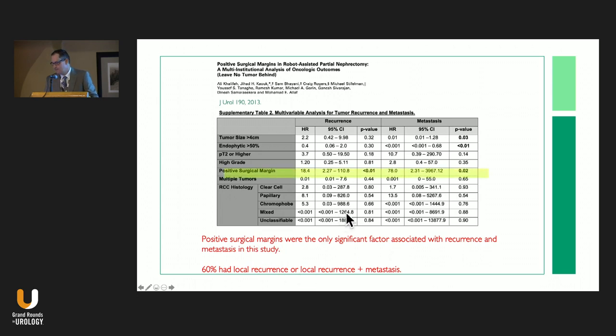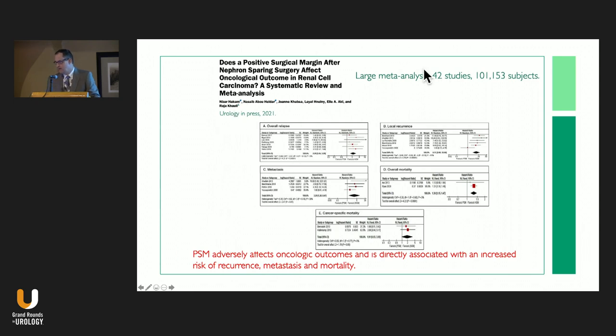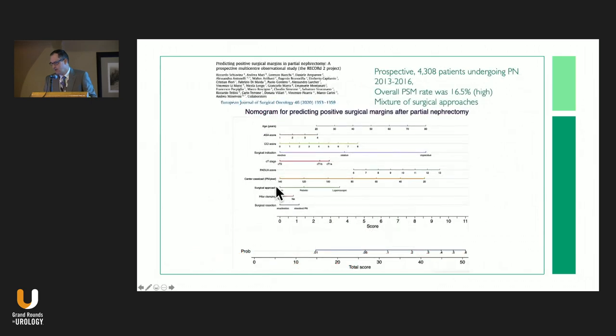A 2021 meta-analysis of over 100,000 subjects confirmed that overall relapse, local recurrence, metastasis, overall mortality, and cancer-specific mortality are all worse with positive surgical margins. There's actually a nomogram for estimating this — a 2020 study of 4,000 patients showing that as PADUA score increases, risk of positive margins goes up; positive margins are more common in laparoscopic versus robotic and open cases; higher clamp leads to slightly lower positive margins; and surgeon volume is a big factor — low-volume centers have higher positive margin rates.